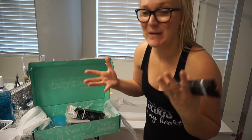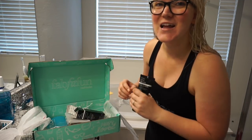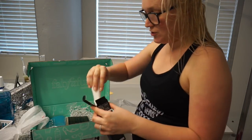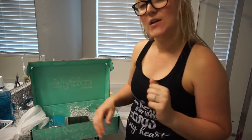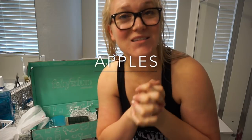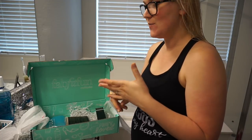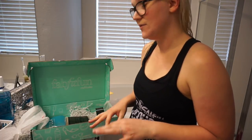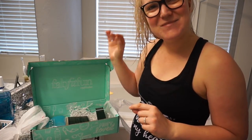Thank you so much FabFitFun for sending me another box full of goodies — I was not expecting that! That's the beauty of these FabFitFun boxes: you never know when it's coming and it's like Christmas. You guys can get a box for $10 off using my code 'apples.' They're seasonal — fall, winter, spring, and summer — and each box is $49.99, so that's a huge deal.